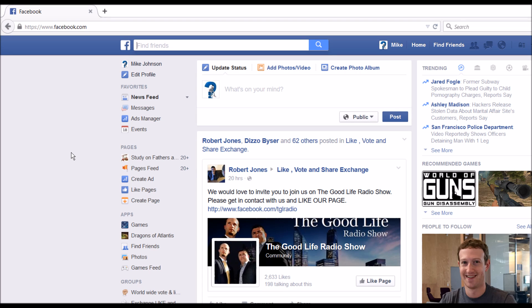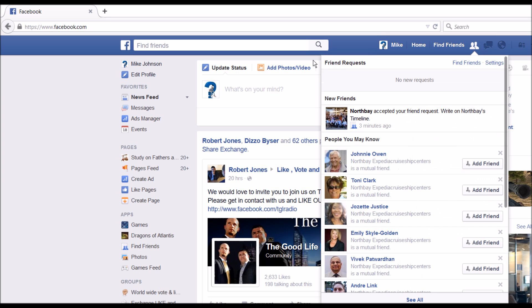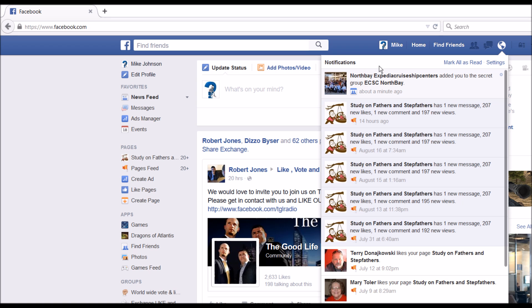Hi everybody, this is the second video on how to post to the Facebook group once you've been accepted into it. You get accepted by befriending the North Bay page — just go up here and type in northbay@cruiseshipcenters.com. They will send you a notification here once they've accepted your friend request.